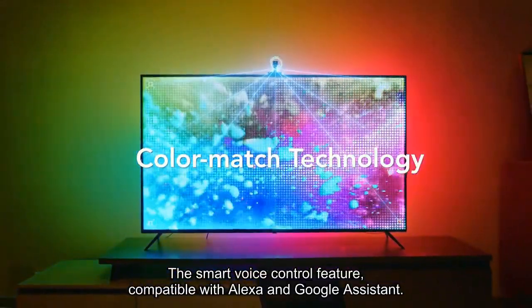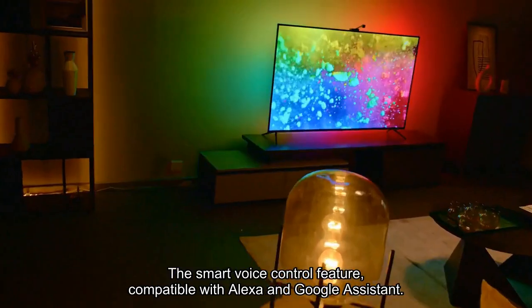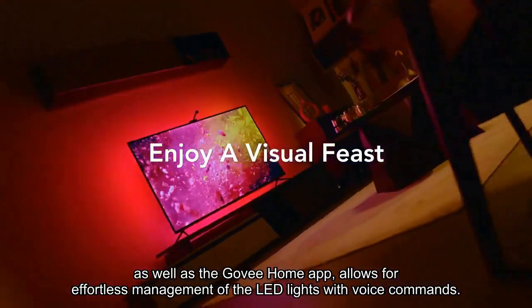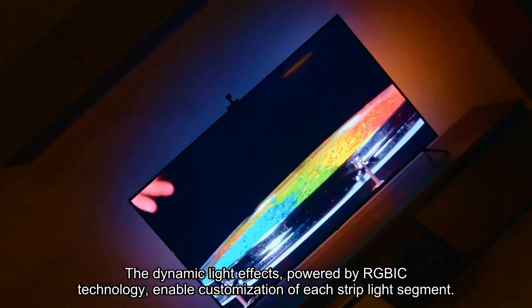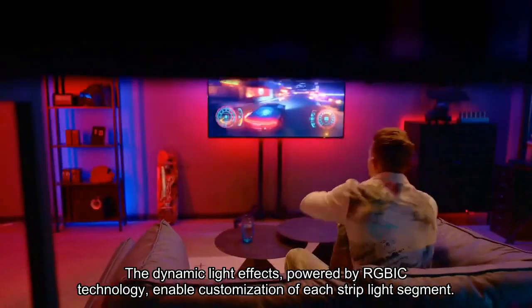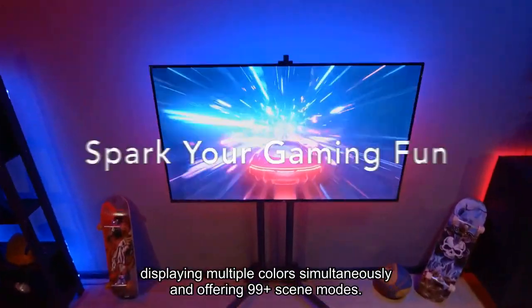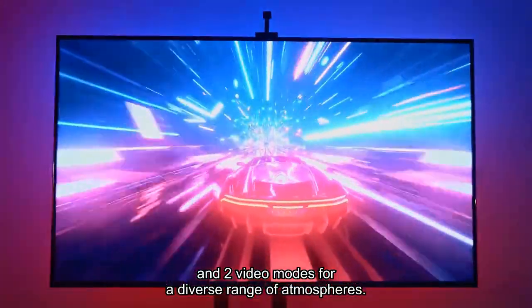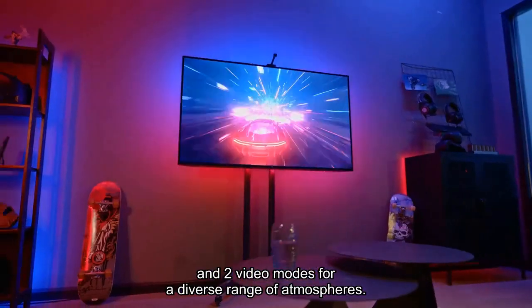The smart voice control feature, compatible with Alexa and Google Assistant, as well as the GoVision Home app, allows for effortless management of the LED lights with voice commands. The dynamic light effects, powered by Ergbic technology, enable customization of each strip light segment, displaying multiple colors simultaneously and offering 99+ scene modes and two video modes for a diverse range of atmospheres.